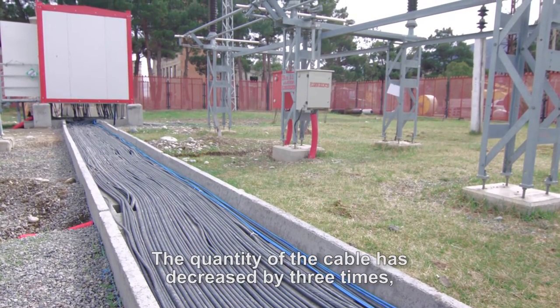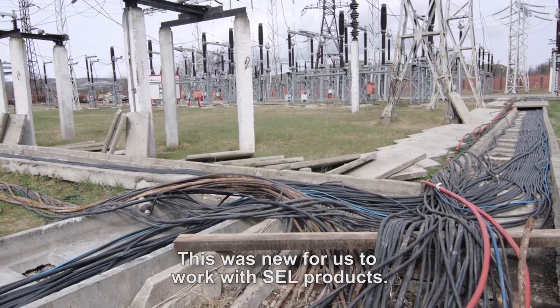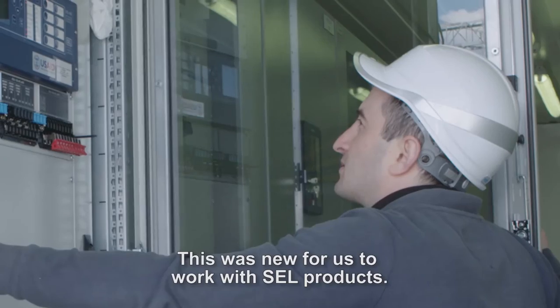The quantity of cable has decreased three times, in some cases more. This was new for us to work with SCL product.